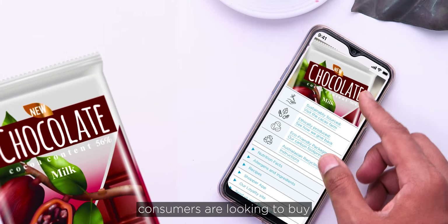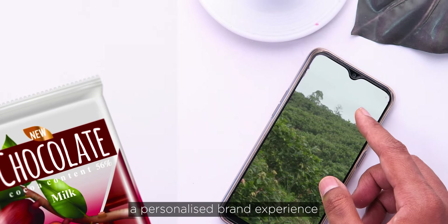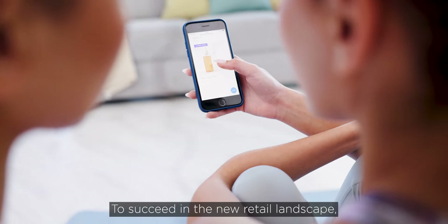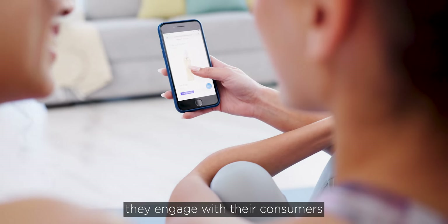Today consumers are looking to buy much more than just the product — they are looking for a personalised brand experience. To succeed in the new retail landscape, brand owners must transform the way they engage with their consumers.